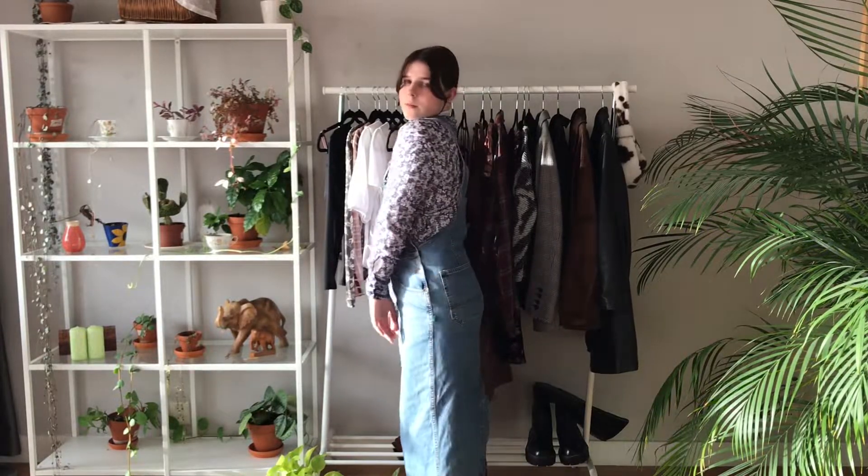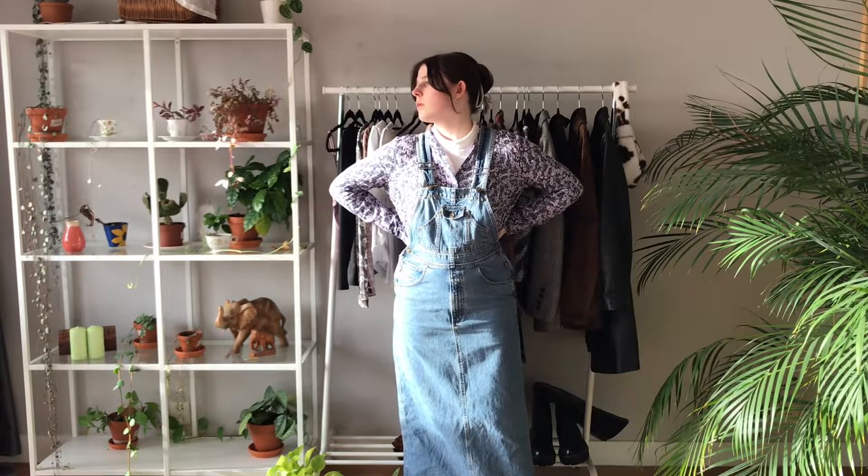For this next outfit I did a lot of layering. The first layer is a turtleneck, then a button-up, and then this super long denim dress. I'm also wearing white sneakers. If you're in a really cold climate you could wear thermal underwear underneath, top and bottom, and that would definitely keep you really warm.